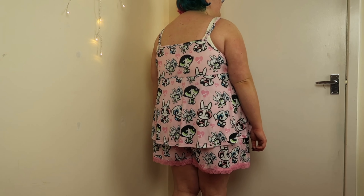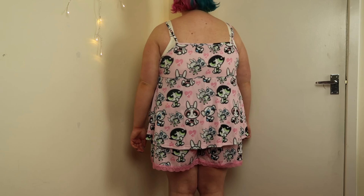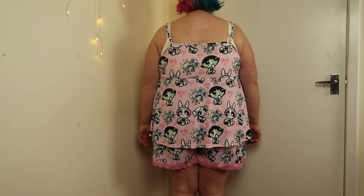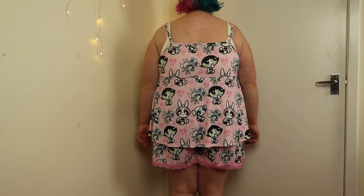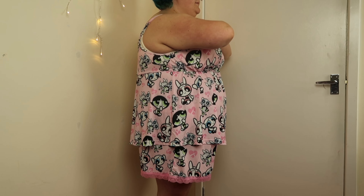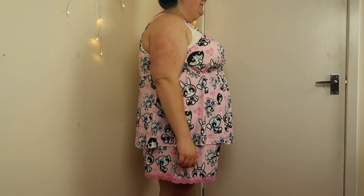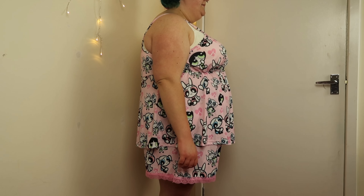I am wearing a bra with this right now, but typically for pajamas you wouldn't - it's not comfortable to sleep in a bra. Without a bra I'd be all over the place, so if I was wearing this during the daytime as loungewear I'd probably wear a soft bra underneath. When going to bed you want more comfort. The soft, stretchy material makes it really comfortable for bedtime, though it's not the most bigger-bust friendly.